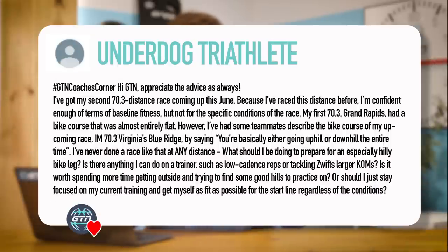Next question from Underdog Triathlon. He said: Hi GTN, appreciate the advice as always. I've got my second 70.3 distance race coming up this June. Because I've raced this distance before, I'm confident enough in terms of baseline fitness, but not the specific conditions of the race. My first 70.3 Grand Rapids had a bike course that was almost entirely flat. However, my upcoming race — 70.3 Virginia Blue Ridge — is described as basically either going uphill or downhill the entire time. I've never done a race like that at any distance. What should I be doing to prepare for an especially hilly bike leg? Is there anything I can do on a trainer, such as low cadence reps or tackling Zwift's larger KOMs? Is it worth spending more time getting outside and trying to find some good hills? Or should I just stay focused on my current training and get myself as fit as possible?